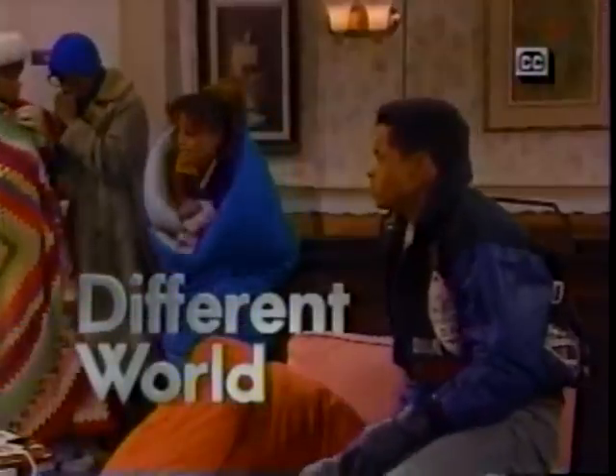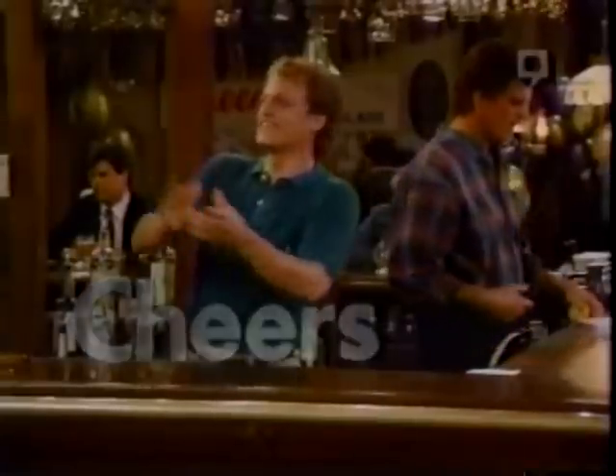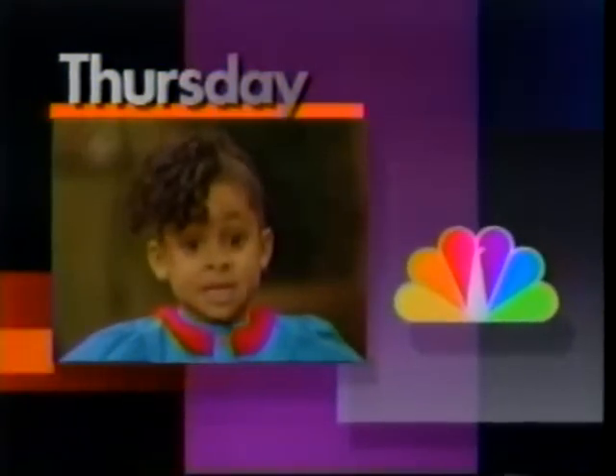Thursday — stop the music! It's cause for celebration when the Huxtables get some big surprises. On A Different World, the only thing colder than the dorm is Whitley's cold shoulder. And Cheers goes back 100 years — beer would be five cents a glass. Can I have 100 beers? And an outrageous new grand finale.